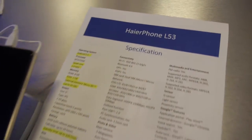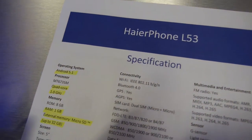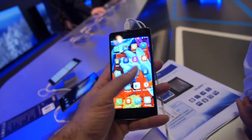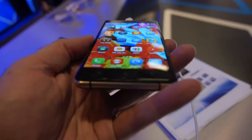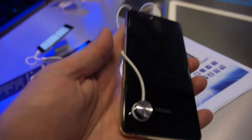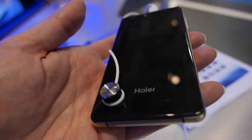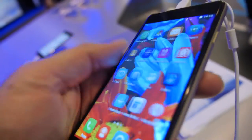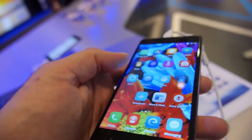And then you have a smaller one here. This is the Haier Foam L53 with the MT6735M. So how much is that? This is for 149 euros. You get a nice display, metal body, glass, resistant — so resistant to scratches. This is kind of like a Sony Z4 or something like that.